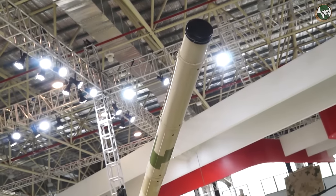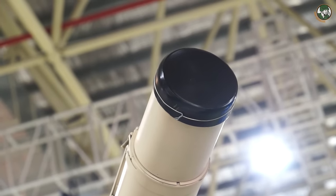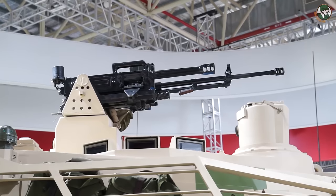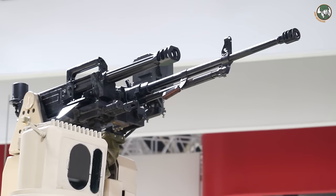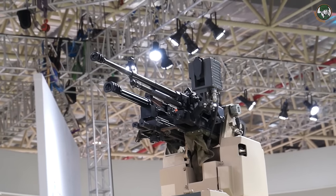One of the most important highlights of Zhuhai Airshow 2016 is the new VT-5, a new lightweight main battle tank. The main armament of the VT-5 consists of a 105mm cannon. Secondary armament includes one remotely operated weapon station armed with one automatic 40mm grenade launcher and one 12.7mm machine gun.